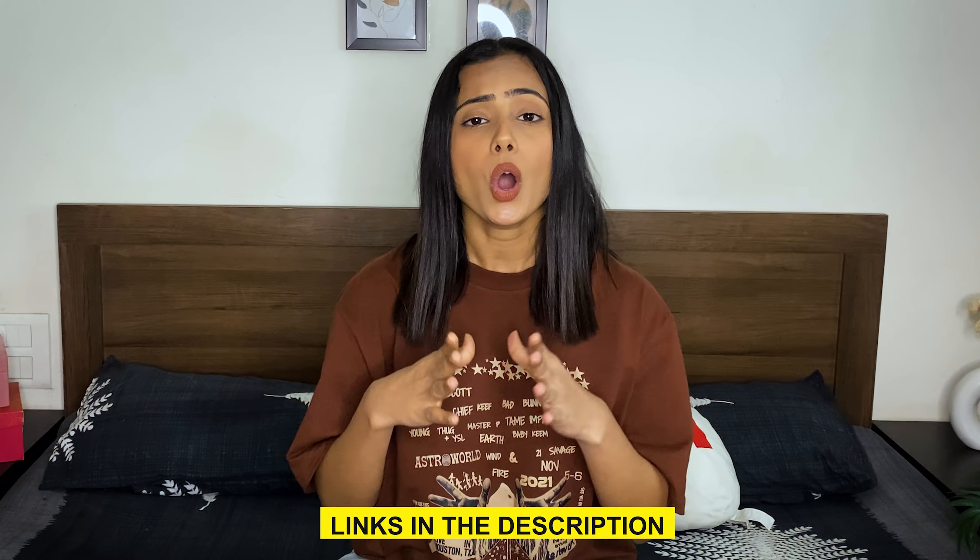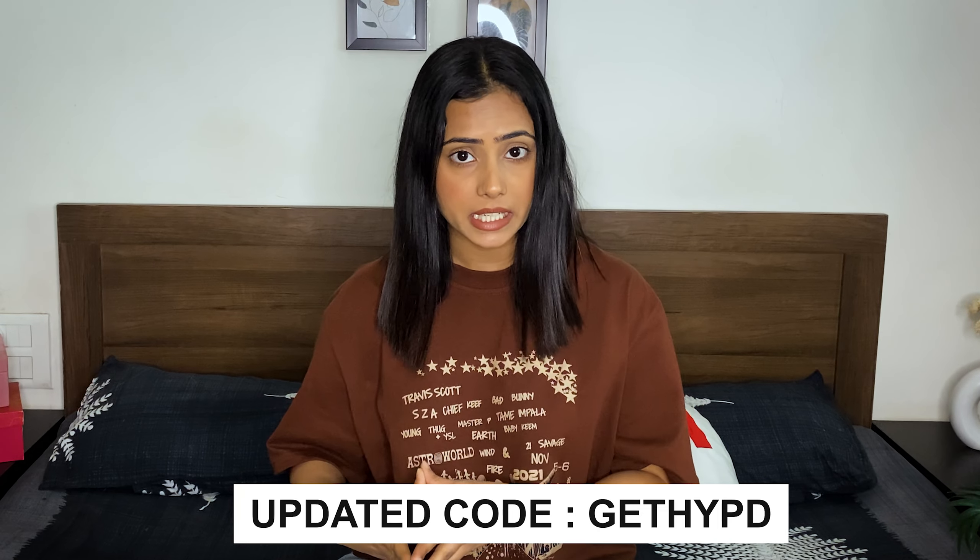This grayish-brown oversized t-shirt comes in free size. If you see it on the Burger Bay store, you will get it for 1000 rupees, but you can get it for just 651. I have my own store where I curate styles from different brands, and Burger Bay is one of them. You can get 40% off on all Burger Bay products — not just their oversized t-shirts. This is not a sponsored video. I will mention the links in the description box below. While you check out, apply coupon code GETHYPD_W — I will mention the code on screen for you to note it down.